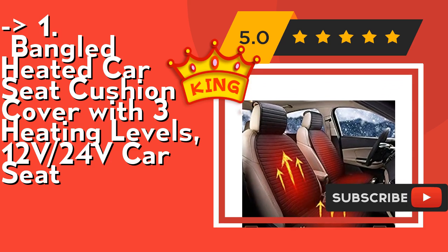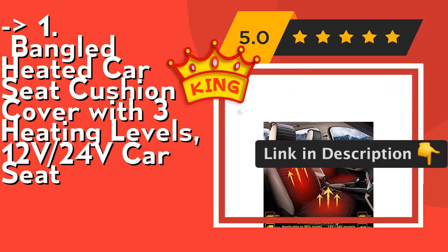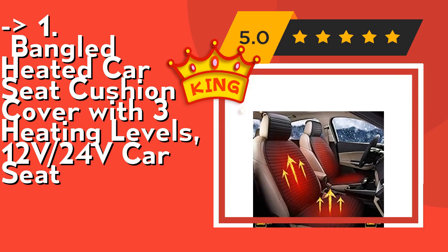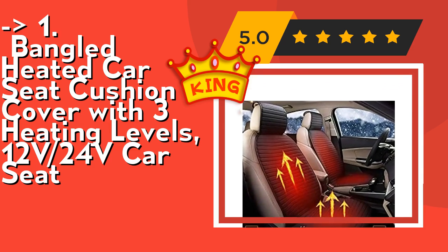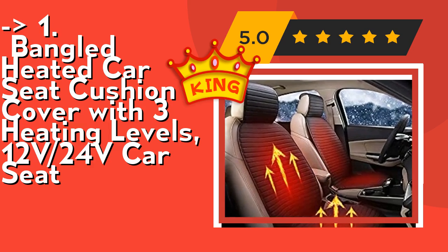Its safety protection power switch is made of high-temperature-resistant ABS material with a built-in fuse and intelligent power-off chip. When a short circuit occurs, temperature exceeds 122°F, or it has run for more than 50 minutes, this heated seat cushion cover will automatically stop power and stop heating. Check out the link in the description to buy this product from Amazon.